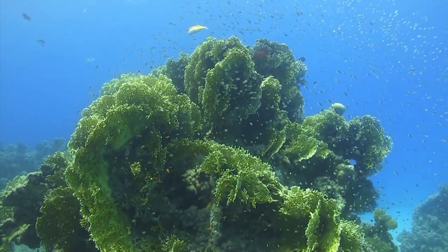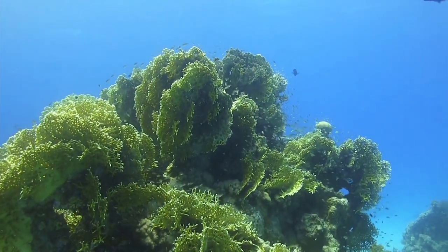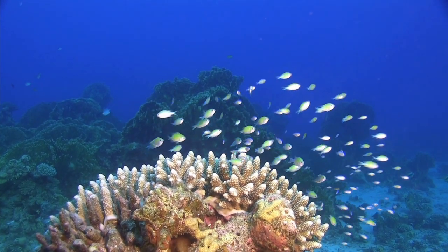Coral fish are often small and brightly coloured, and this makes them easy prey for their enemies. At the slightest danger, they flee and hide among the coral formations.